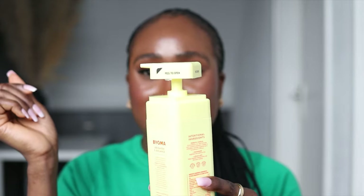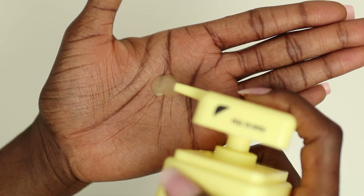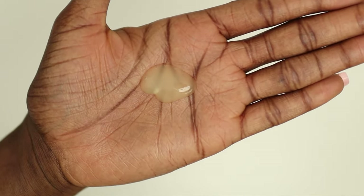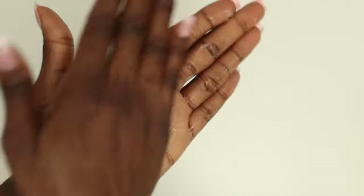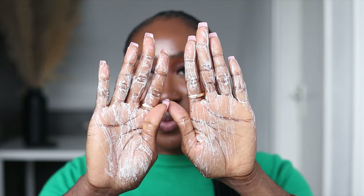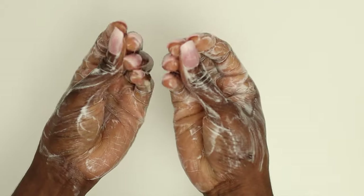The brightening body wash retails for £12 for 400ml — a decent size. I'd love to see a refill option for this in different packaging. The consistency is cloudy and slightly yellow in color. It smells citrusy. Even on dry skin it lathers pretty well, and when you add water it lathers very well. After rinsing and towel drying, you don't feel stripped whatsoever.